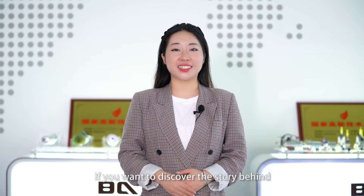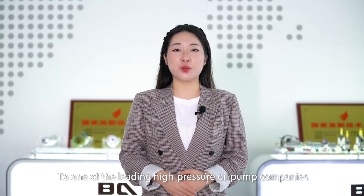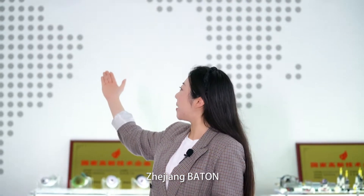Hello dear, welcome back to PQG's channel, it's great to see you again. If you want to discover the story behind the emission reduction experts, then follow me to one of the leading high-pressure oil companies, Zhe Zhang Faheng.